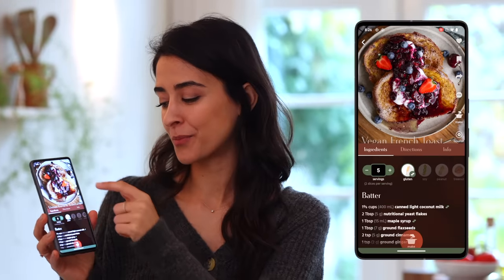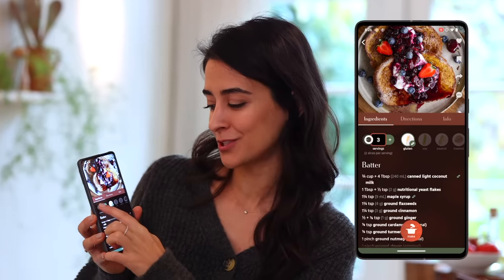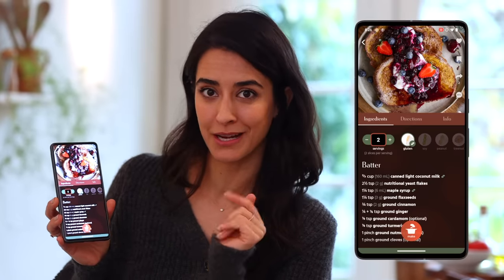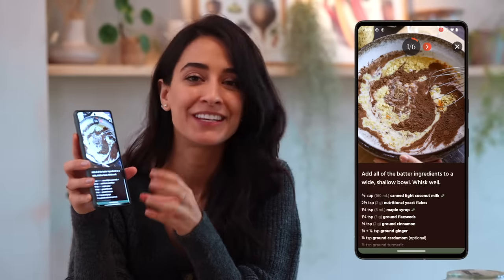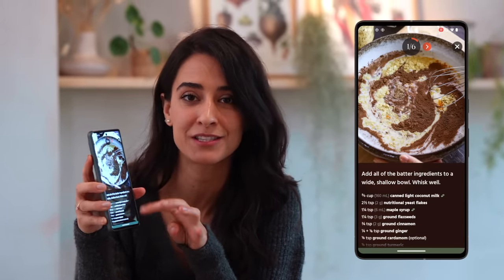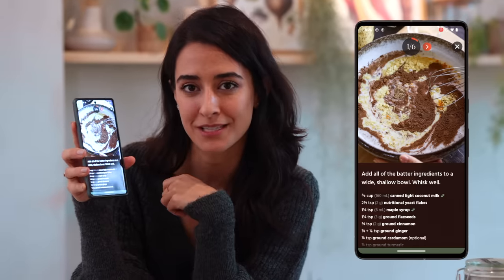I want to make some French toast for breakfast. I had this so much growing up, but it's traditionally made with eggs and we're going to make a plant-based version. This recipe is in our app — it makes five servings but I'm scaling it down to two, and you'll see the ingredients adjust automatically so you don't have to do any math. Now I'm going to enter my favorite part of the app: the cook-along mode, where there's a photo for every single step and the ingredients are listed right underneath.